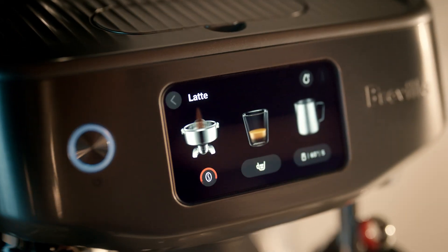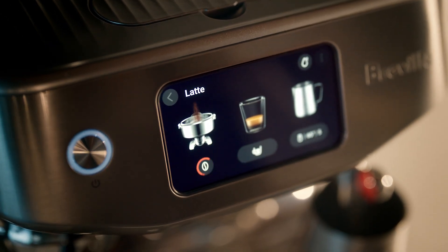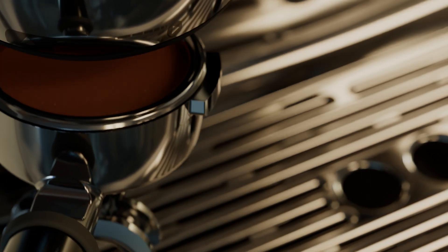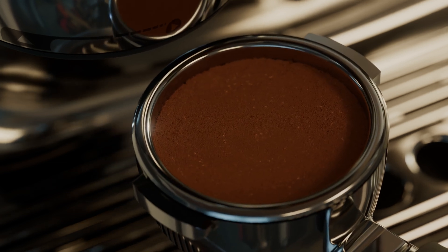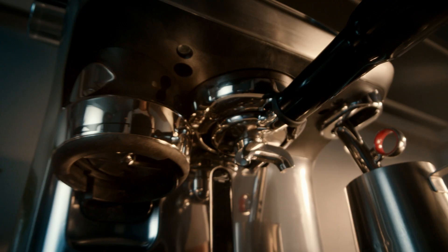Take the hassle out of grinding, dosing, and tamping with a clever system that does all the work for you. Using Baratza European precision burrs with 45 grind settings, it tamps 22 grams into the professional style portafilter, creating a flawless finish.